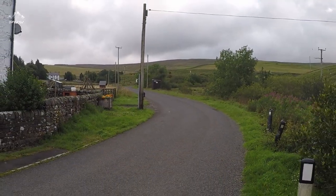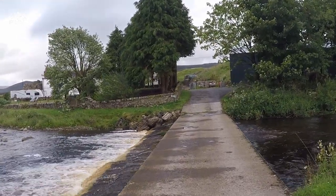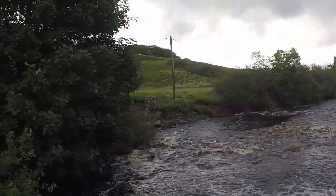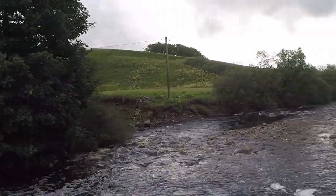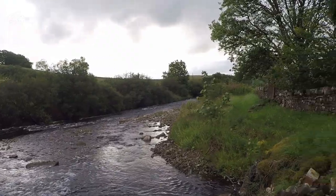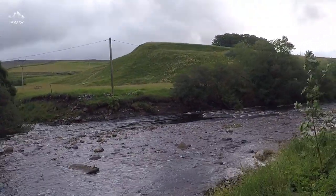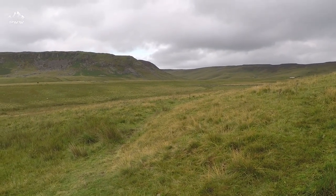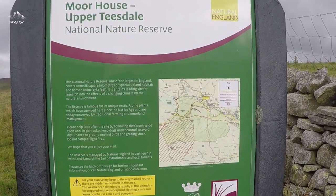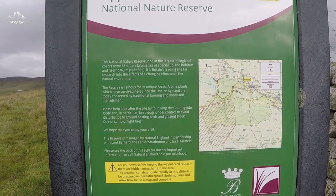We've just come a short way down from parking the car and come to a little bridge here. The stream passes just out over on the left. We've got the public footpath — we need to take the sign and head on down the side. Ahead of us is the valley, the gorge we're going to be going through. We've just come across some signage for the Moorhouse Upper Teesdale National Nature Reserve.